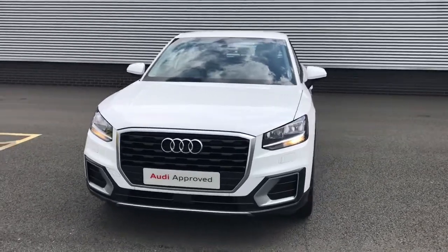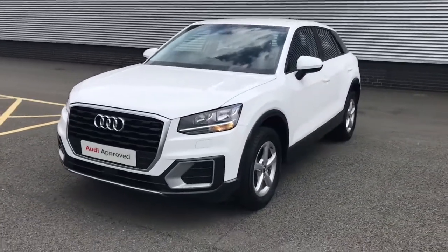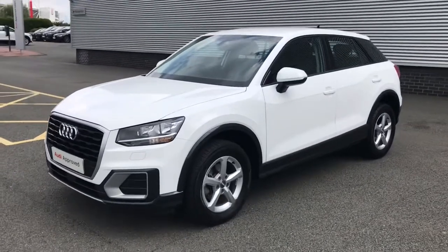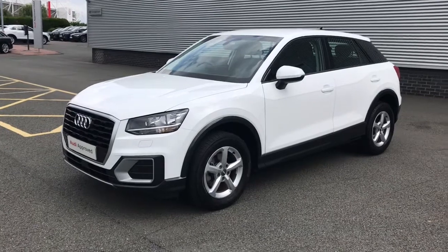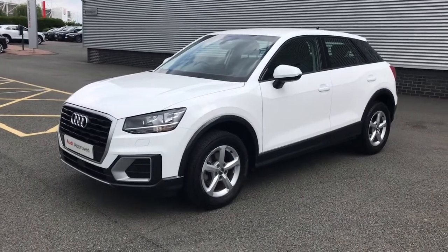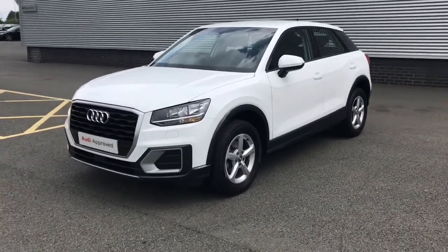Hello and welcome to Stoke Audi. Today I'll be walking you around this Audi Q2 Technic that's currently in stock here on site. For more information please give the team a call on 01782 488 205.